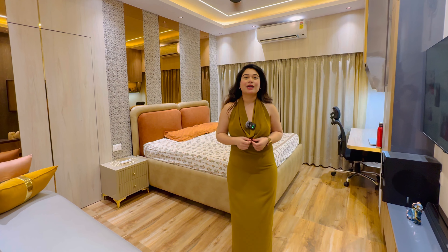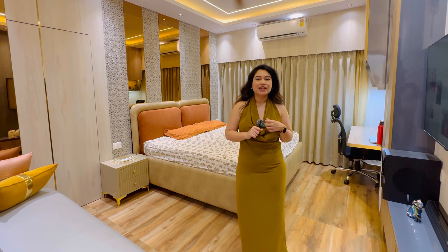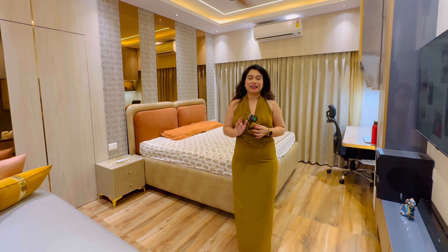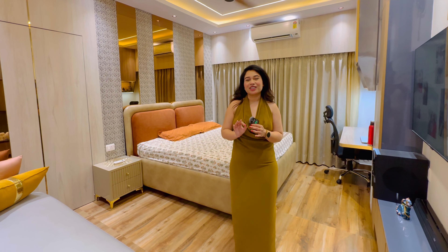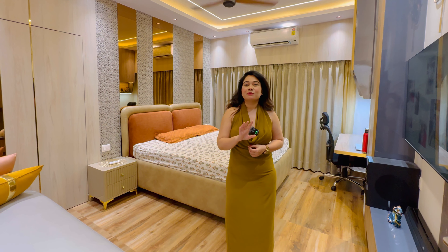Hello everyone. I wanted to show you the house today. This is my personal favorite house because I made one of the best houses and the other one was very good. The customers were very good. You will enjoy this video.